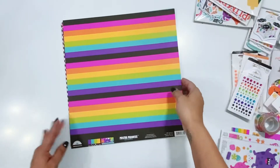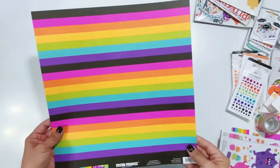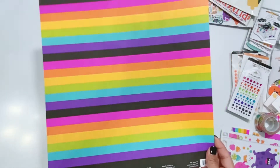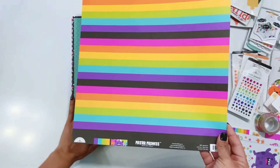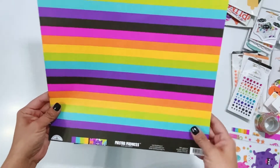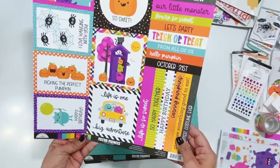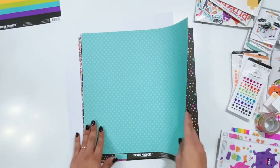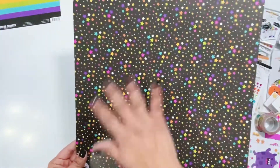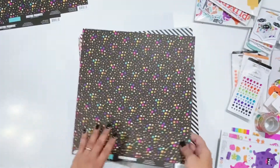Let's start with the 12x12 papers. This one is a rainbow stripe with black in it — just amazing. Both of the new collections from Doodlebug that were just released have touches of black in them, which I absolutely love. This one is called Spooky Fun, and then there's Halloween Night Fun Stars.